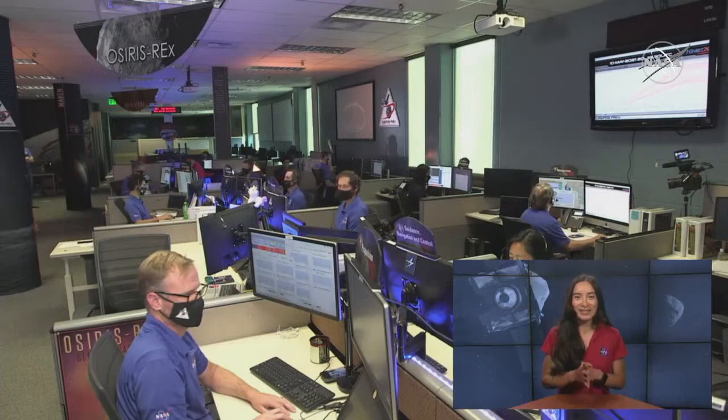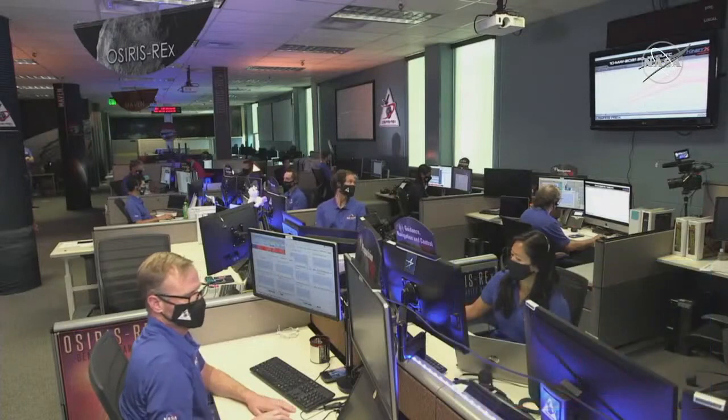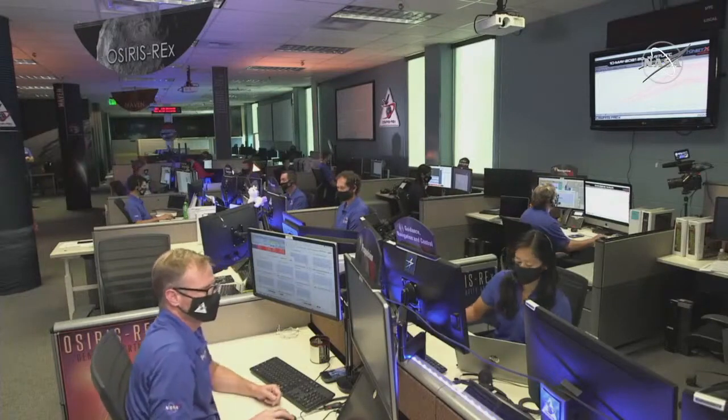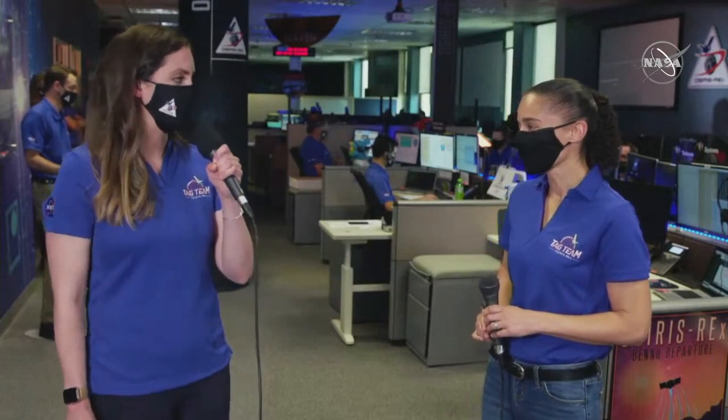So we're about to head back to the mission support area. Let's go back to Lockheed Martin to watch OSIRIS-REx depart Bennu. We are just about two minutes away from the initiation of the departure burn. With me is Jody Zareski, OSIRIS-REx's systems lead here at Lockheed Martin. The team is awaiting ground confirmation that the burn has started via the Doppler plot you see behind us.